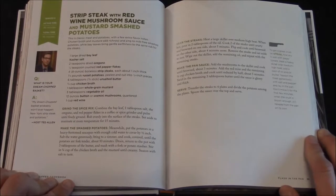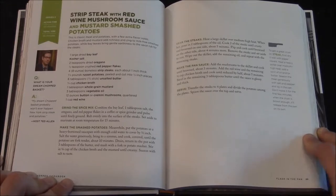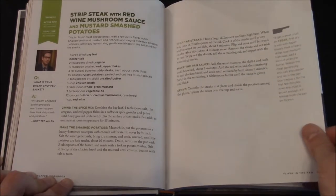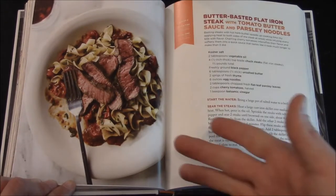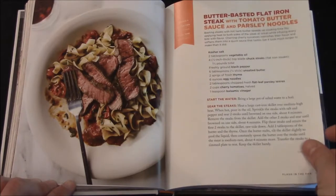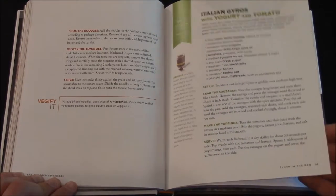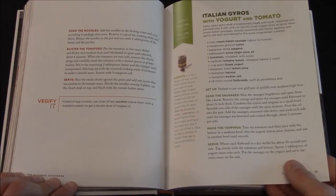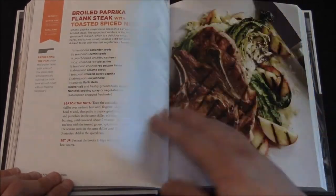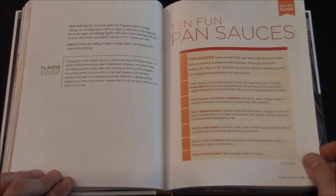Here you have Ted Allen — his question is what is your dream Chopped basket? Ted says, 'My dream Chopped basket probably won't ever happen — New York strip steak and potatoes.' Then there's Buttery Basted Flat Iron Steak with Tomato Butter Sauce and Parsley Noodles, which looks good. Also Italian Yogurt Gyros — however it's pronounced — with yogurt and tomato, and Ten Fun Pan Sauces.